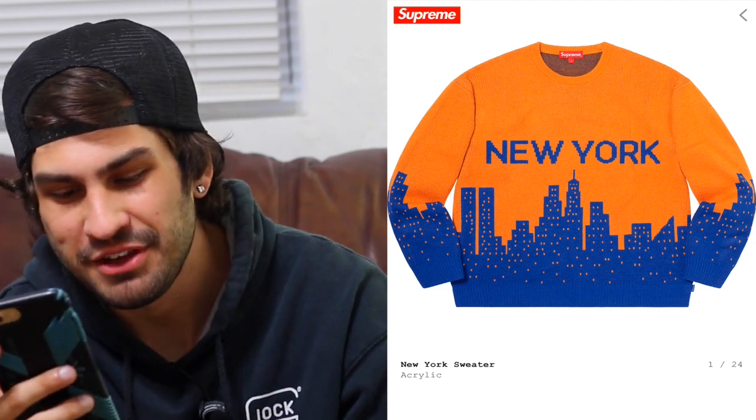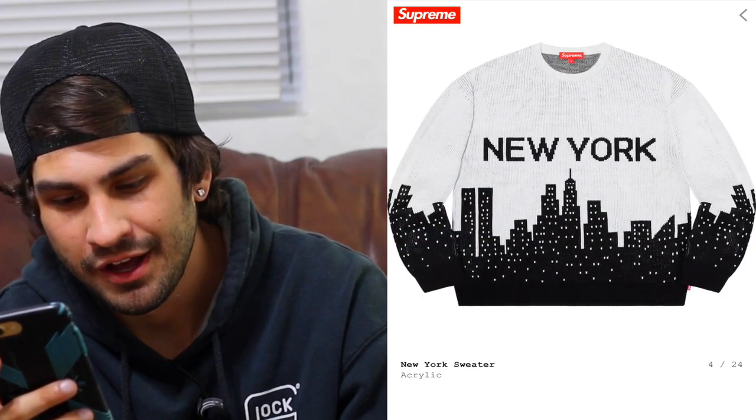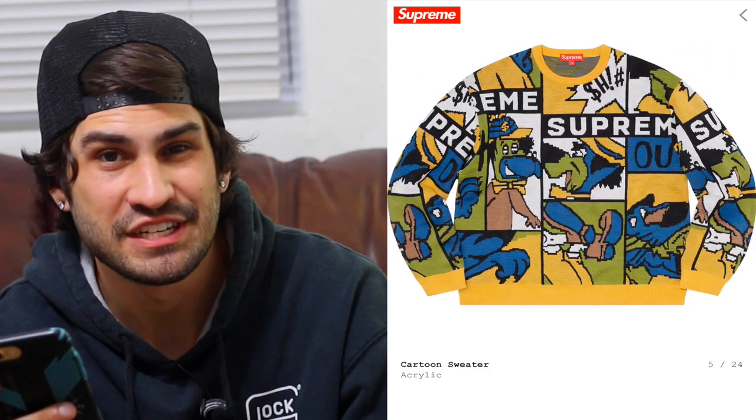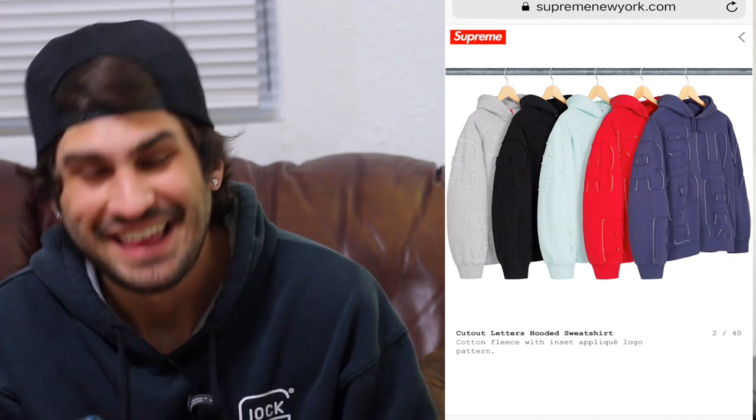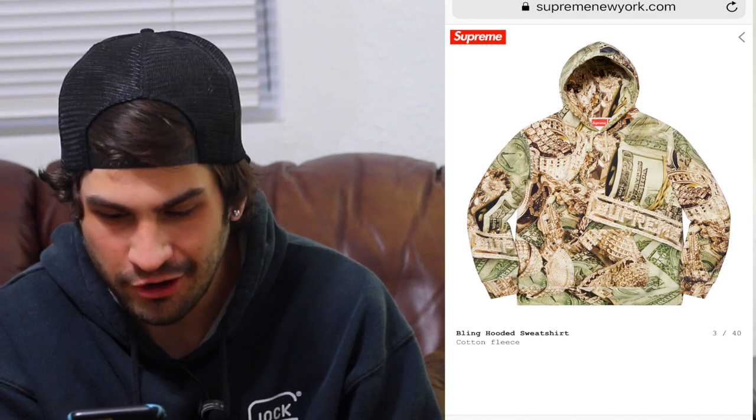The New York sweater in the Mets colorway — orange and blue — I'm sure everyone in New York is going to cop that. The black and red goes hard too. The cartoon sweater is pretty sick with the Supreme all over it, kind of gives that vintage crazy-cartoon vibe. The back logo sweater is similar, reminds me of Champion. The cutout letter hooded sweatshirt looks fire — the multi-colored, purple and light blue looks sick, very 90s vintage. The bling hooded sweatshirt will probably sell out — that red and white looks sick, almost looks like camo.